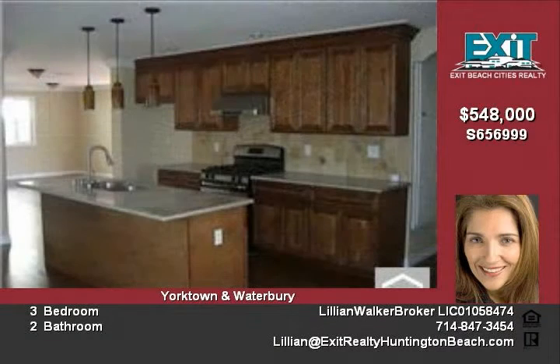Remodeled kitchen with granite counter, island, brand new cabinets, and new stainless steel appliances.